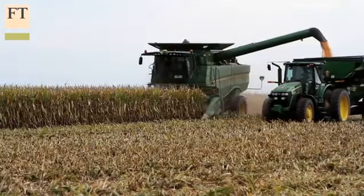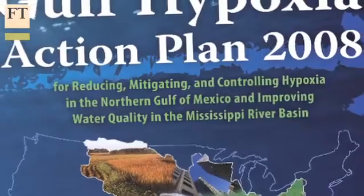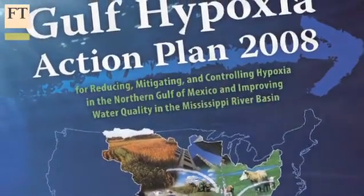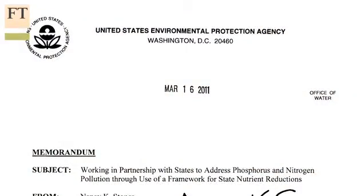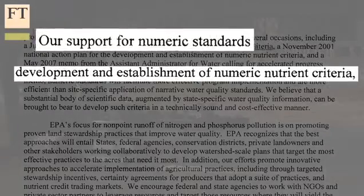With 70 percent of the estimated annual nutrient deposit coming from America's farms, the U.S. Environmental Protection Agency is pushing states to find local reduction strategies. But with little sign of substantial reduction, state agriculture groups are concerned the EPA will begin to push for federal numeric water quality standards. We have this pressure on us to show that we can do it, or we're going to be told how to do it.